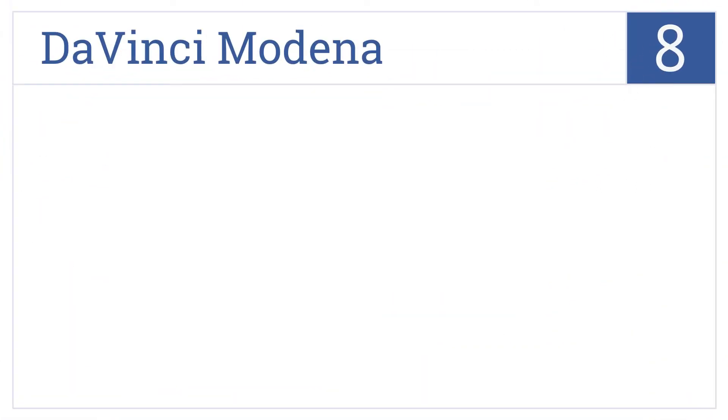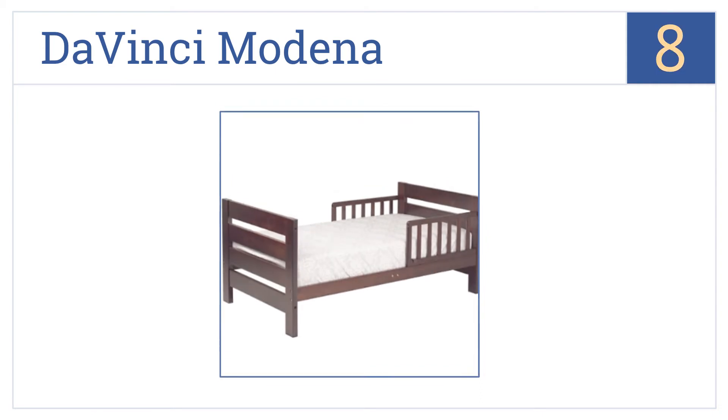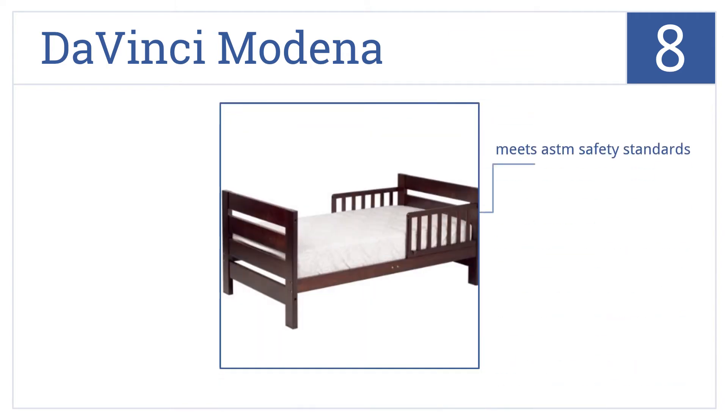Coming in at number 8, the DaVinci Modena is a basic toddler bed constructed from New Zealand pinewood. The guardrails keep your child secure while sleeping. It meets ASTM safety standards, the max weight is 50 pounds, and the wood scratches easily.